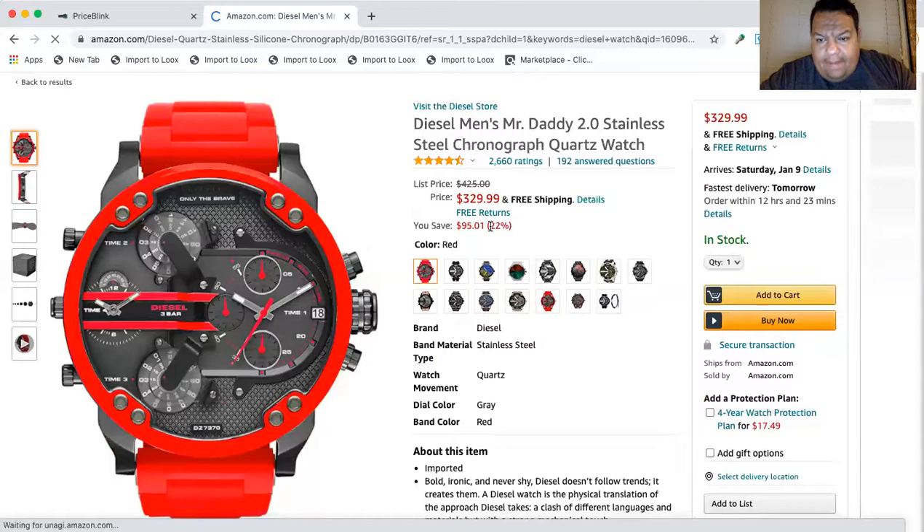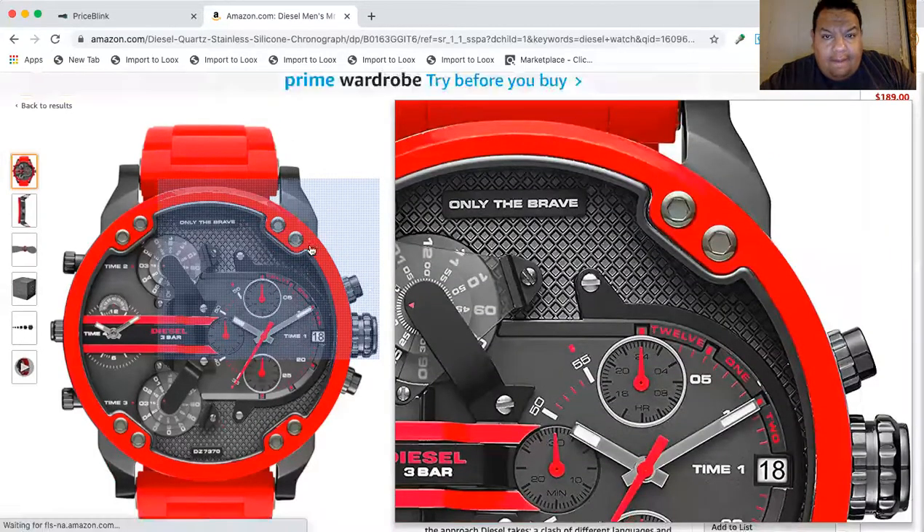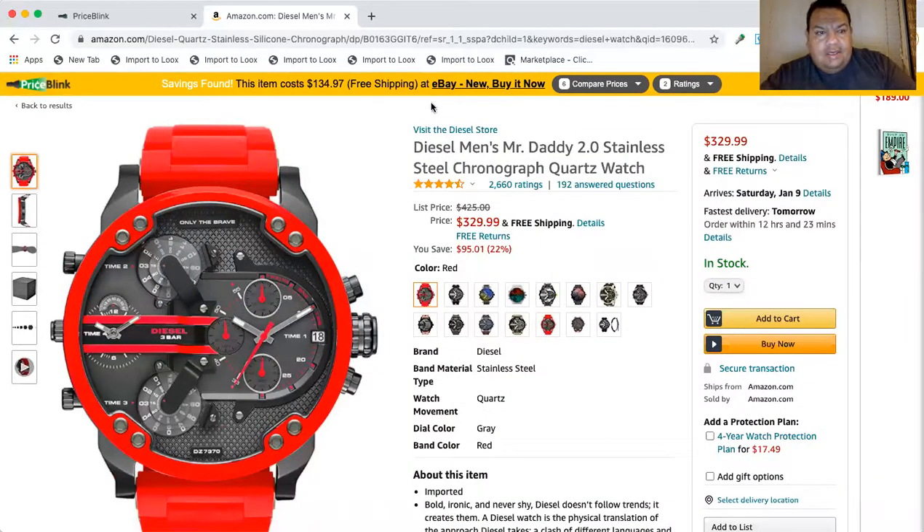Once you click your product to see more details — whoa, what is this? This is PriceBlink doing what it does. Saved me — item costs $134.97. Let me do the quick math: we've got $329.99 and I'm getting it for $134.97. So $329 minus $134.97 — that's some good money saved right there.